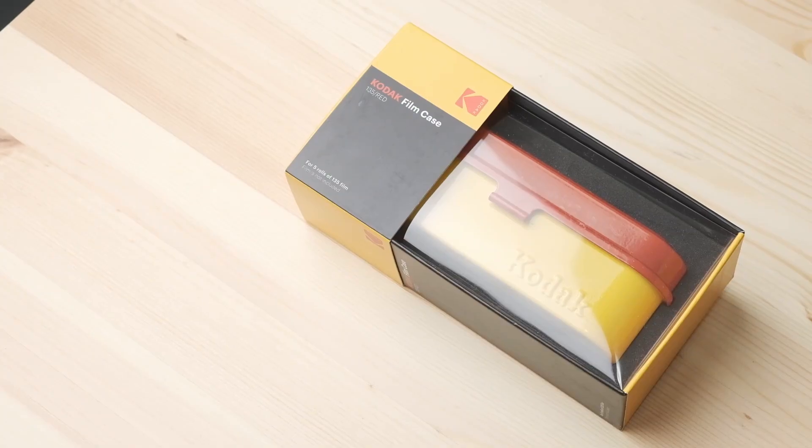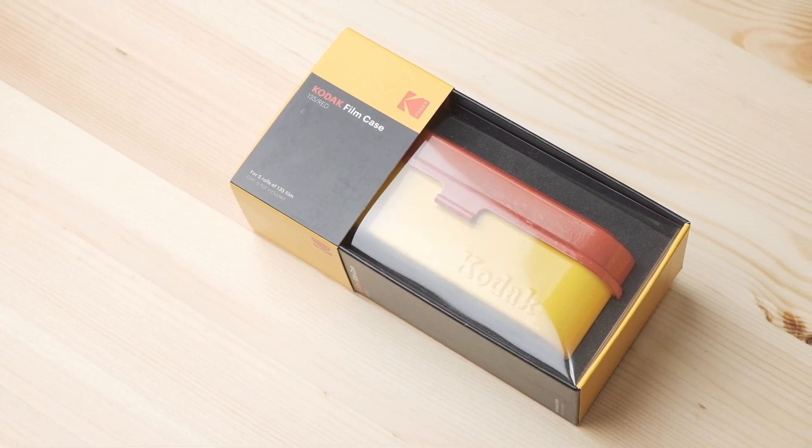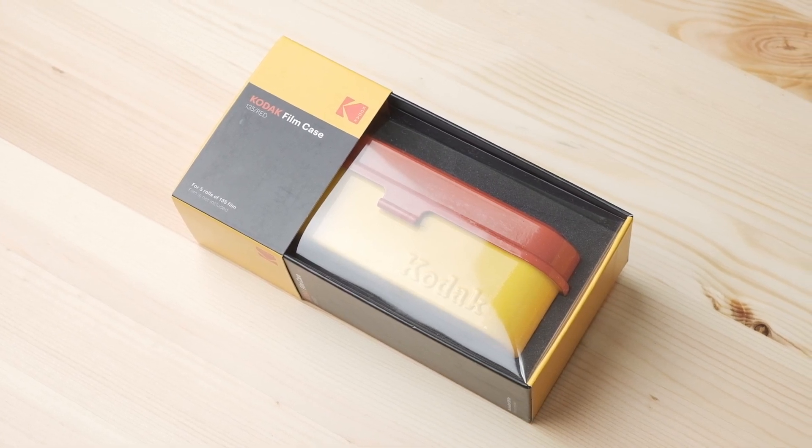When I purchase any kind of photography related products, I basically wait to see if the cost of the item is worth paying for. I calculate whether that product — whether it's a camera or something else — will pay off in the long run. So in today's video, I'd like to talk about this weird, iconic product made by Kodak.